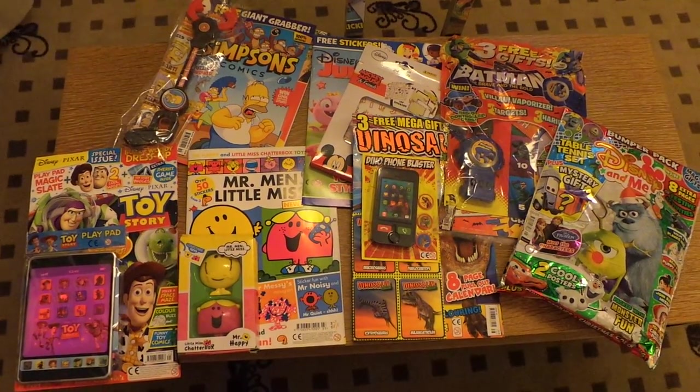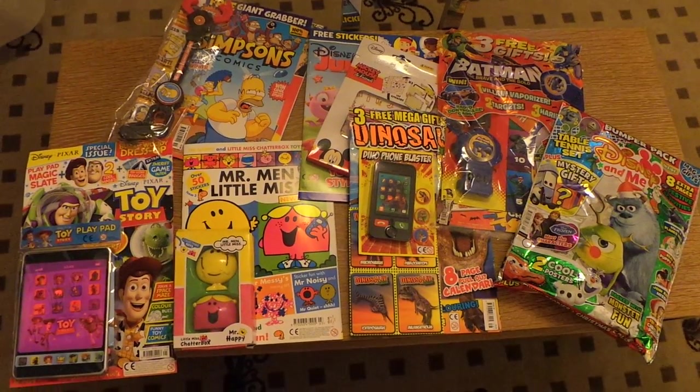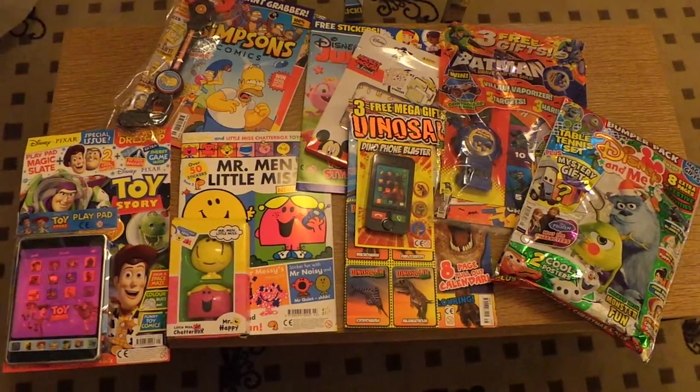Hi there guys, this is Tracy here and welcome to our channel. Here's just a selection of some of the magazines that I've got to review coming up in the next week or so, and I just wanted to go briefly through them with you.